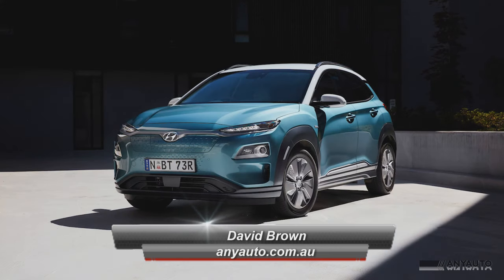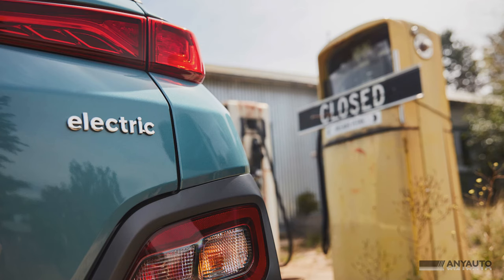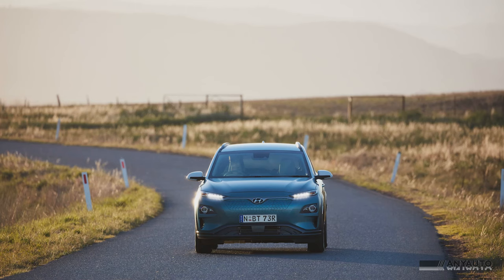There are two specification levels, the Elite and the Highlander. With improved overall performance, including an extended range, it is a great example of an electric vehicle, but it comes at a price.